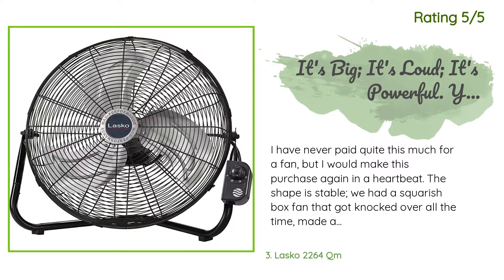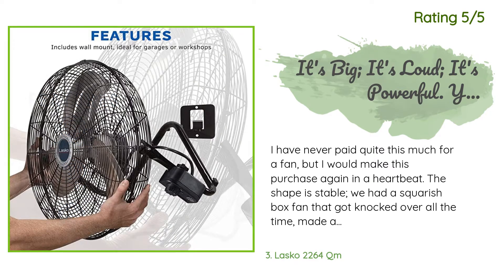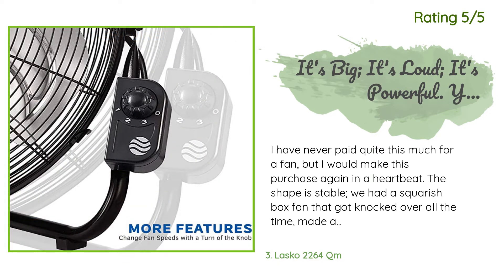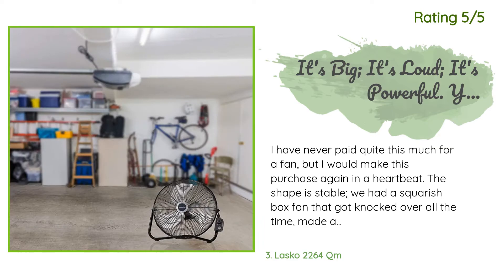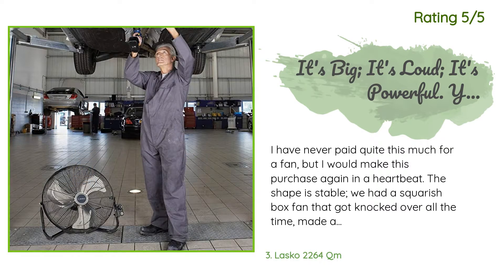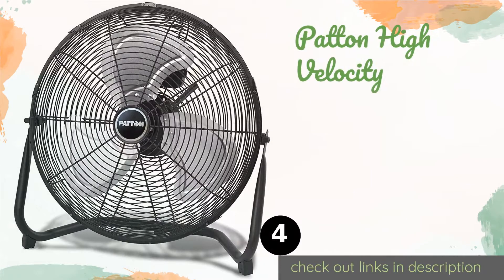Another happy customer said: I have never paid quite this much for a fan, but I would make this purchase again in a heartbeat. The shape is stable — we had a squarish box fan that got knocked over all the time. There's a carry handle for moving it room to room, but it's a big fan meant to sit on the floor and pretty much stay there. If you want a little desk thing you can regularly move around, this isn't it. This is the workhorse you want.